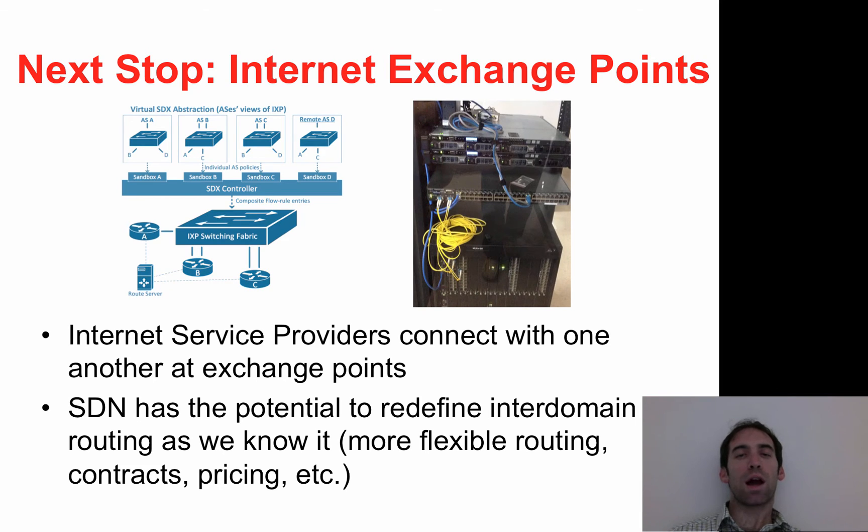Next, we are looking at how software-defined networking can reshape inter-domain routing as we know it through the deployment of software-defined network control at internet exchange points.